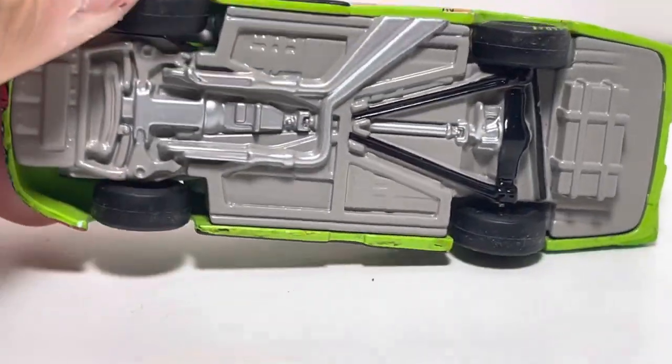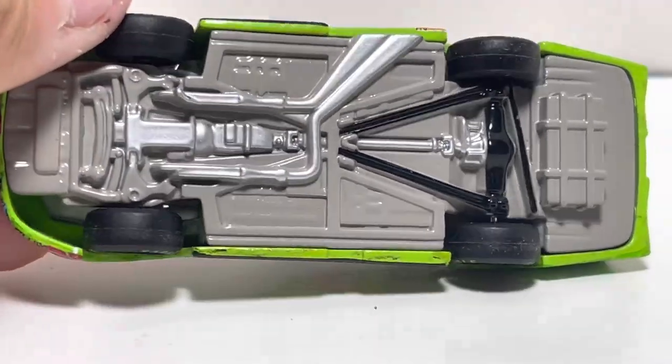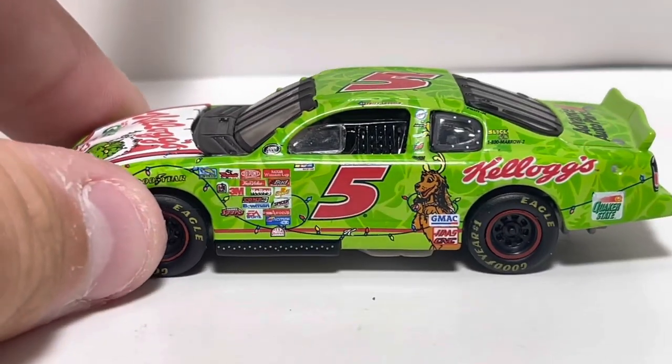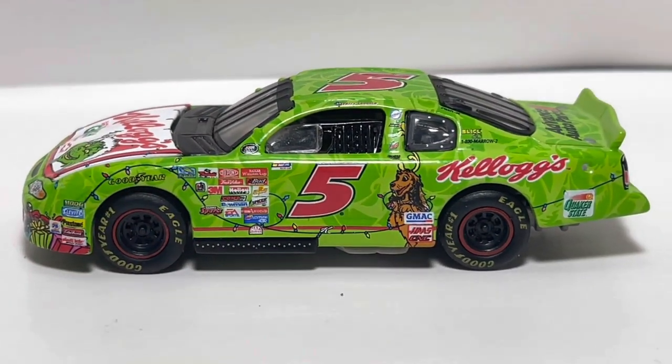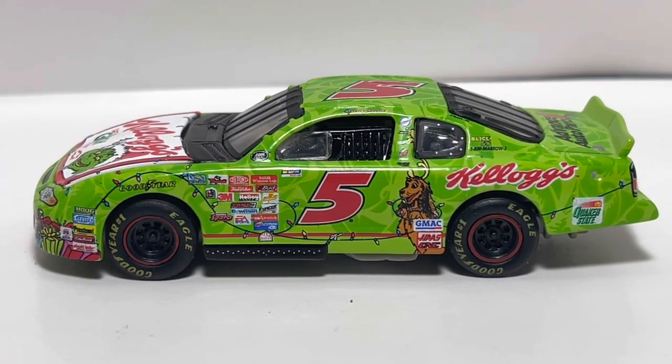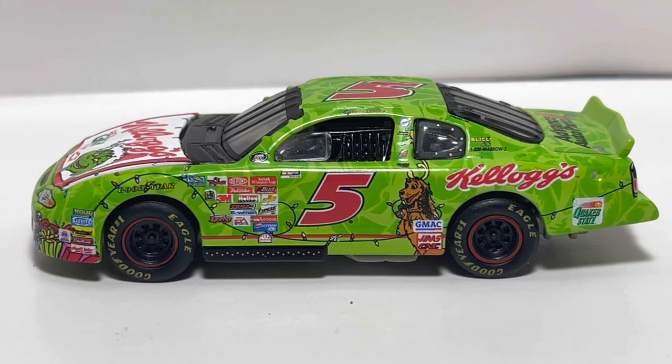Shout out to — let's see what company made this. Was it Action? I think it was. If I'm wrong, correct me, but I think it's Action. You got a ton of contingency sponsors right here — DuPont, and this was a Hendrick Motorsports car, so that's really cool. You got EA Sports down there as well.